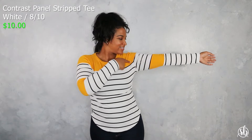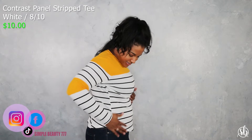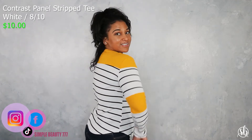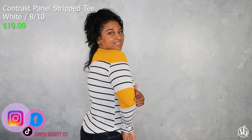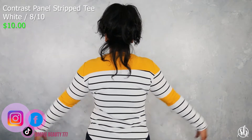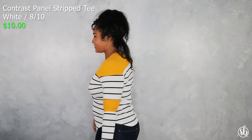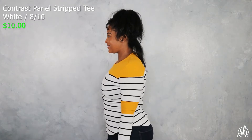Next is the Contrast Panel Striped Tee in white. This shirt was really cute — it has nice black stripes as well as a contrast of yellow. The one thing I loved most is the yellow and the patchwork on the elbows, which was a really cute touch. This shirt is pretty thin, and honestly it's something you can wear all year round — possibly at the beginning of summer, but it's great material for fall, winter, and spring.